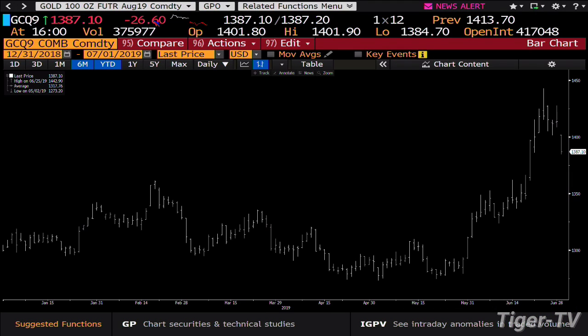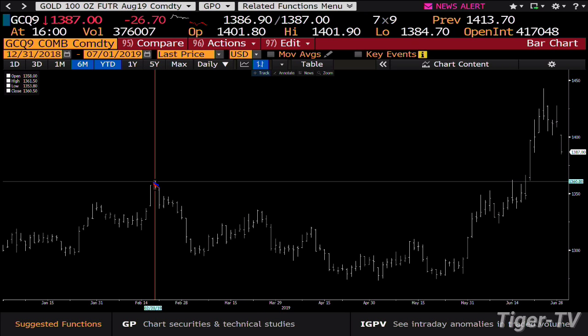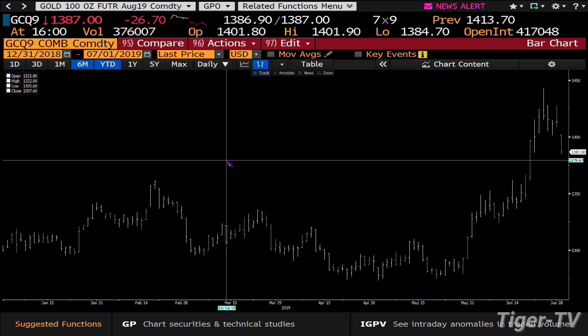Gold is down $26.80, trading $1387. We take a look at that gold contract — what you're going to see is that you come down with light volume. That being said, you're not holding price. I suspect what we're going to see is that gold is going to try to get to $1361. That's where we broke out from.